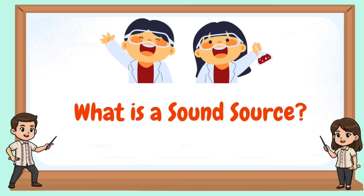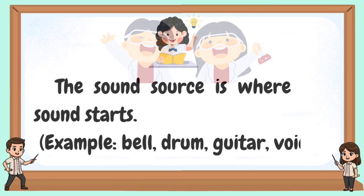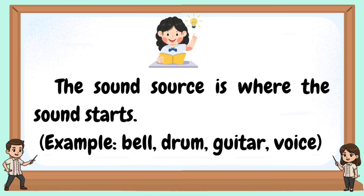What is a sound source? The sound source is where the sound starts. Examples: bell, drum, guitar, voice.